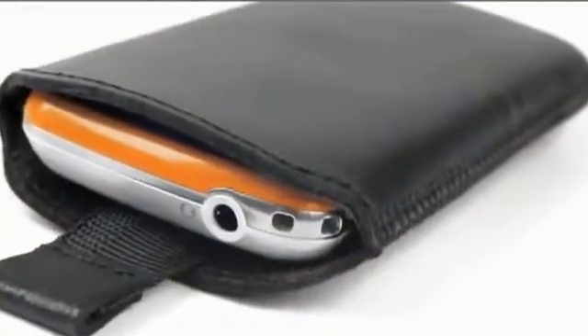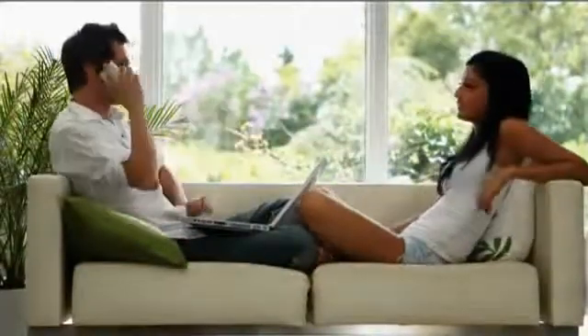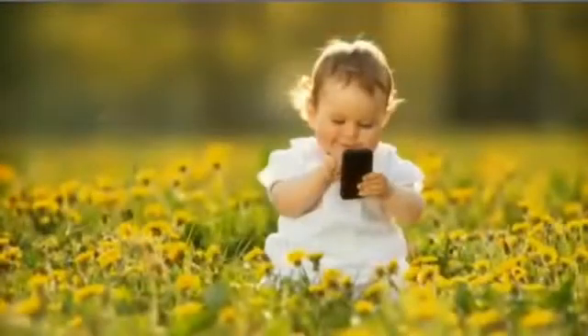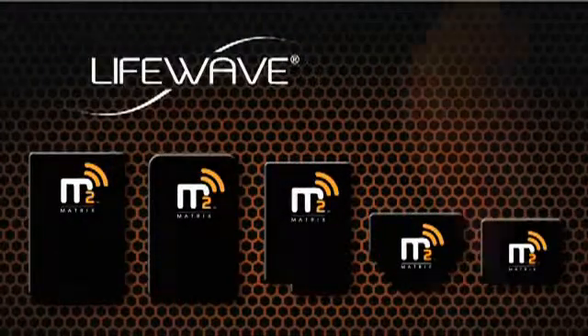So think about it. You probably go to some lengths to protect your phone. Today, for about the same price, you can reduce your risk as well. It's time. Because while experts debate the ultimate health effects of this radiation, isn't it worth avoiding this risk for your family right now? Matrix 2 from LifeWave.